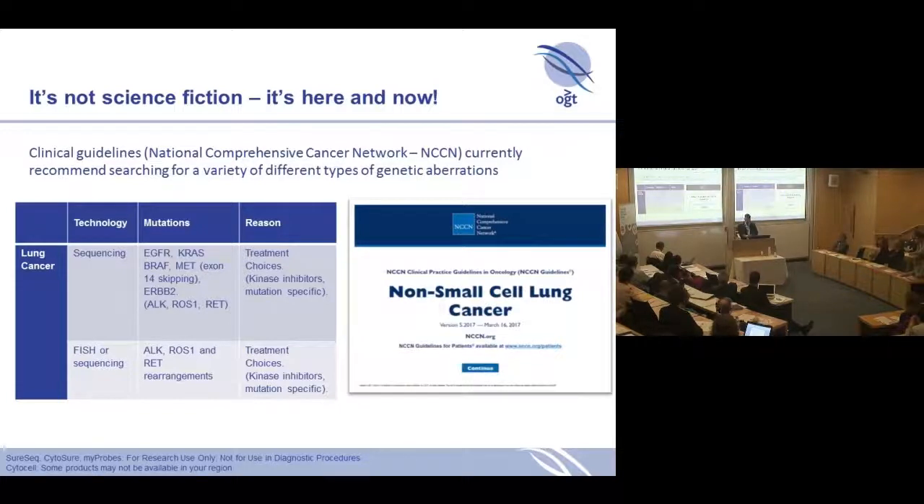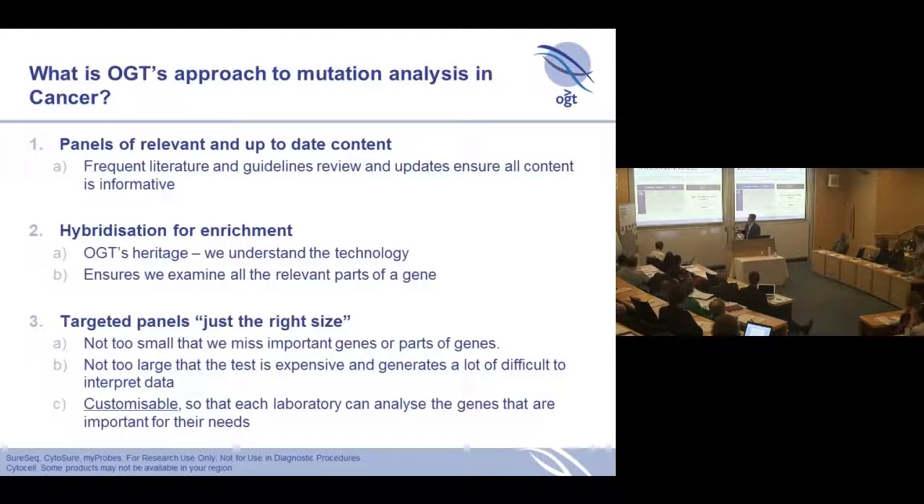This isn't science fiction — this is here, this is now. There are now lots of guidelines, WHO guidelines, and for example the NCCN guidelines that are making recommendations that these variants need to be tested so that you can get reimbursement. They need to be tested by specific methods like sequencing, or FISH, or a combination of FISH and sequencing, and these are continually being updated and being used globally. So we've really focused on panels rather than whole genome sequencing — very specific panels that are up-to-date and contain the clinically actionable content within those guidelines.